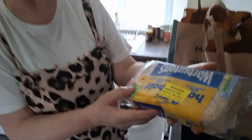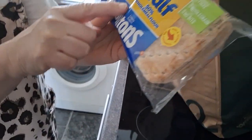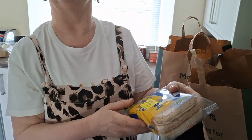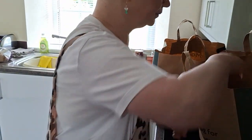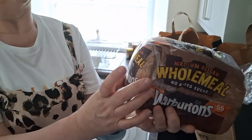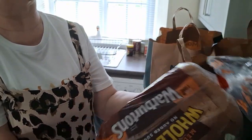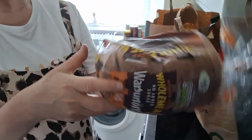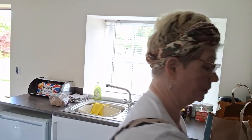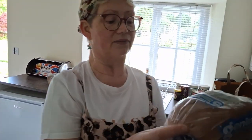Some Warburton's 50/50 — they have been £1.39 and were reduced to 97p — a lovely squishy medium slice wholemeal Warburton's with no added sugar. That one hasn't even been reduced, so this is as fresh as a daisy. We're going to donate this one to the food bank.